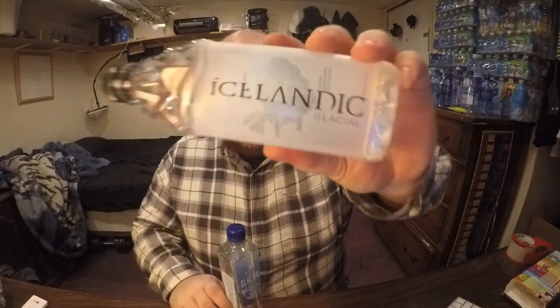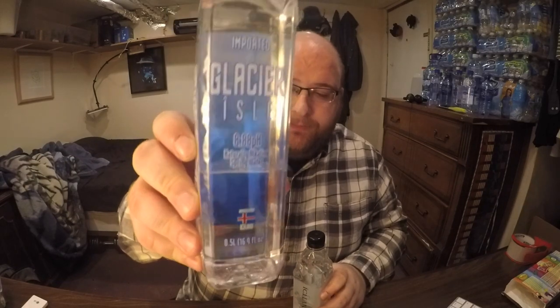Hey everybody, here's another water comparison video for round three. Today we have two bottles of water from Iceland: Icelandic Glacial and Glacial Isle. These are both from Iceland, both half a liter, and they both have a high pH level. Icelandic Glacial has an 8.4 pH and Glacial Isle has an 8.88 pH level.